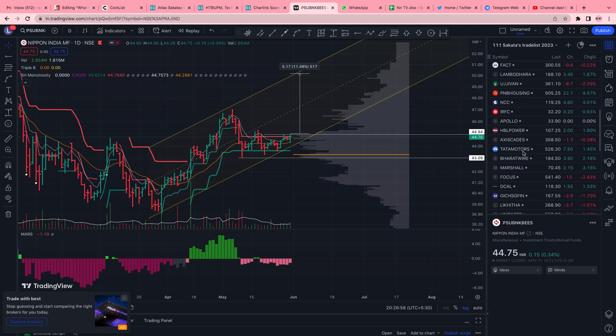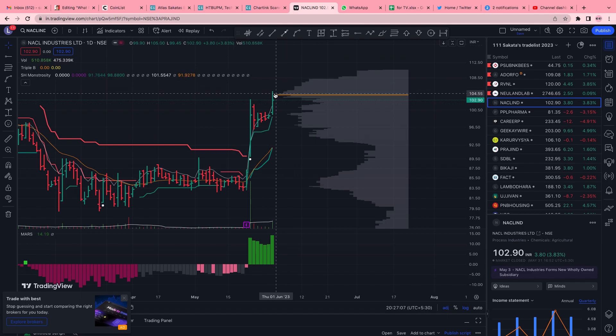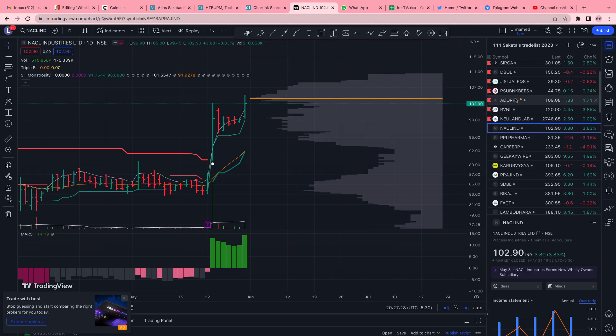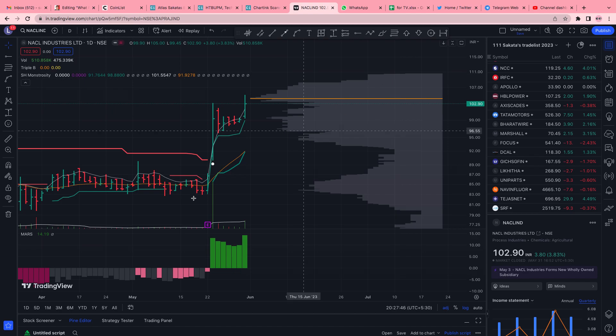NACL India — we discussed this yesterday — came back from overhead supply, which was clearly a region where a lot of exchange had happened. Today it could not break through, but nothing to say it won't be taken out tomorrow and the stock will fly. That's all I had to discuss today — watch the video at 1.5x speed. See you soon!